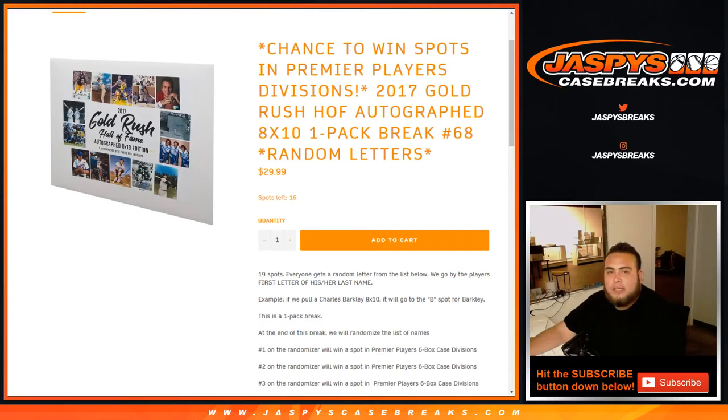What's up everybody, Jason here from JaspiesCaseBreaks.com doing a 2017 Gold Rush Hall of Fame autographed 8x10s one-pack break.